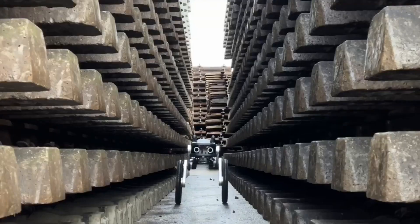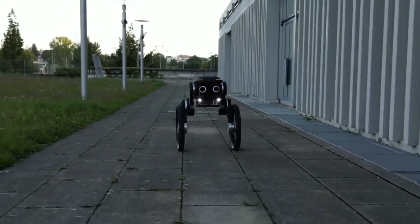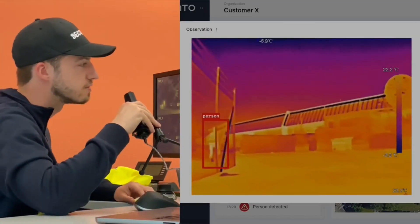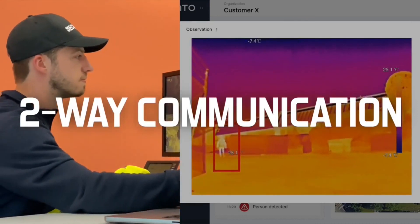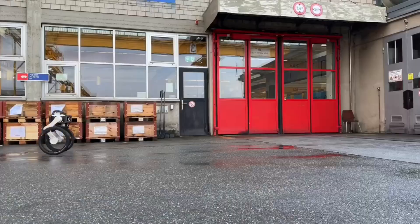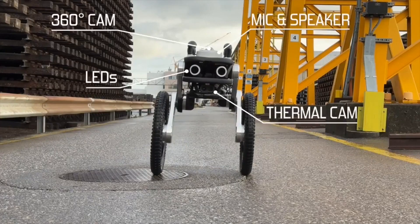To find intruders, it uses a special camera that can see infrared and another camera that can see in the dark. Plus, it has speakers and a microphone so it can talk to people. It's really smart too — it uses artificial intelligence to make reports about what it's doing.